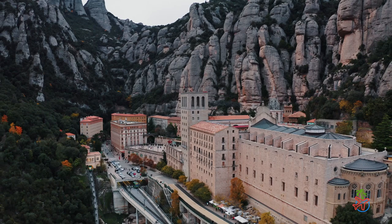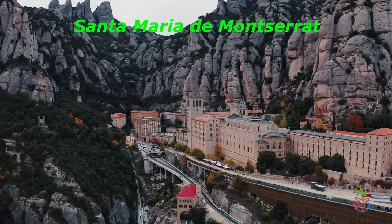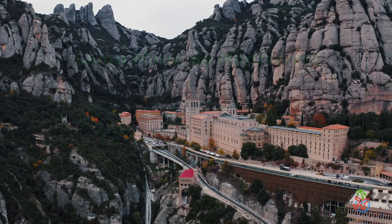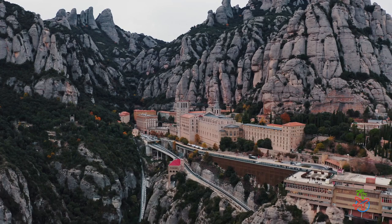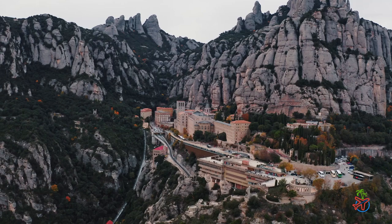Nestled in the mountains just outside of Barcelona, you'll find the breathtaking Monastery of Montserrat. This spiritual and cultural center is home to a community of Benedictine monks who have lived and worshipped here for almost a thousand years. Visitors come from all over the world to see the monastery's ornate basilica, which houses the revered statue of the Black Madonna, a symbol of Catalan identity and spirituality. But Montserrat is also a nature lover's paradise, with rugged peaks, deep gorges, and lush forests.